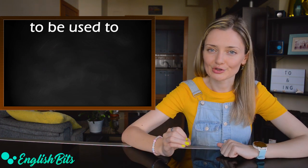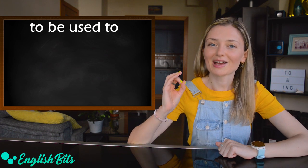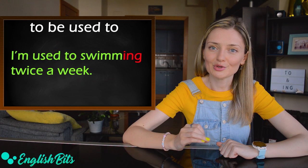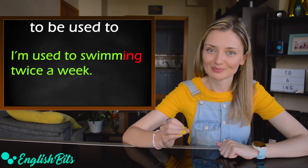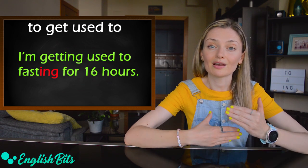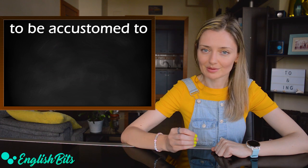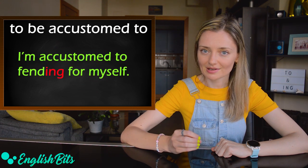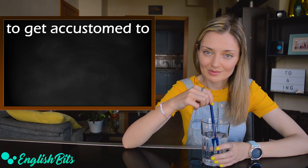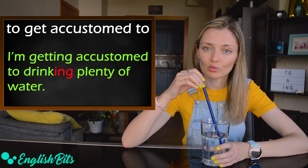Number eight: 'to be used to' — this is a very common mistake. You have to use ING after 'to be used to'. For example, 'I'm used to swimming twice a week.' Number nine: 'to get used to' — for example, 'I'm getting used to fasting for 16 hours.' Number ten: 'to be accustomed' — for example, 'I'm accustomed to fending for myself.' And one more: 'to get accustomed' — for example, 'I'm getting accustomed to drinking plenty of water.'